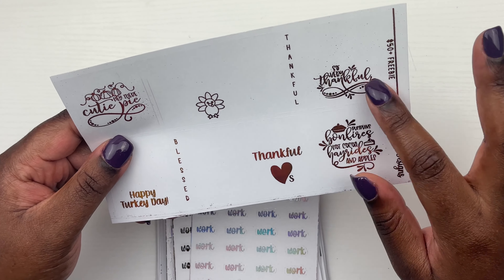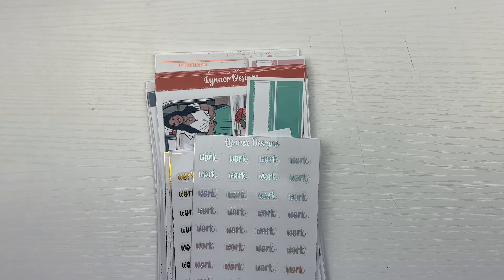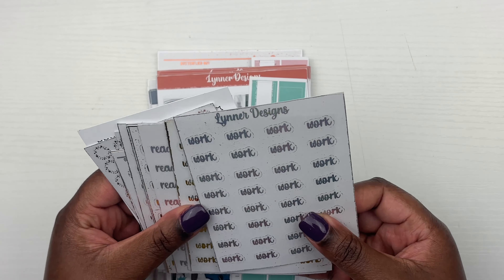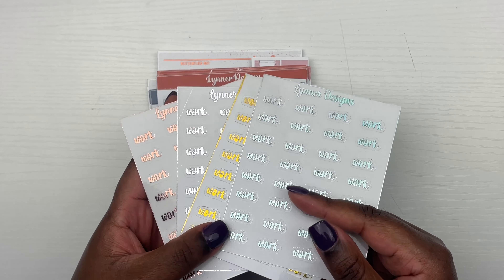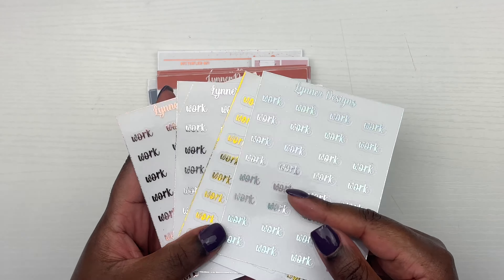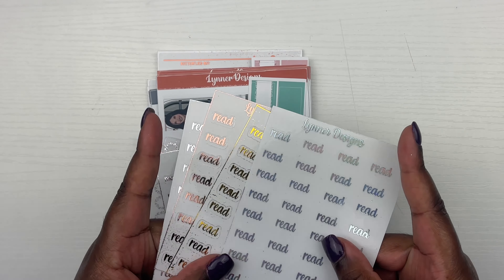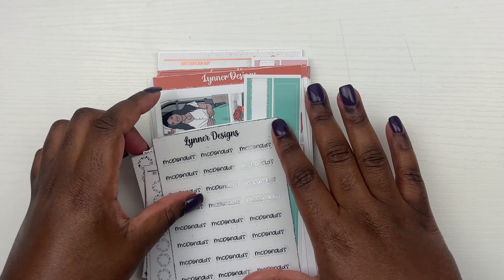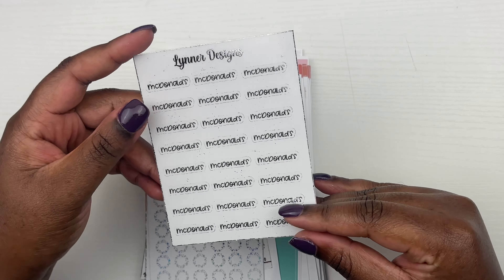Then we got some Thanksgiving freebies — 'Everything Gives Thanks,' a pie, 'Blessed Beyond Belief,' and I'm just here for the pie. It's in like this pumpkin, some type of gold orangey foil right there. Super cute. And then we got the 50 plus freebie, which was like a full sheet of overlays for Thanksgiving: 'Hey There Cutie Pie,' 'Happy Turkey Day,' 'Blessed,' a little turkey, 'Thankful Hearts,' 'Thankful,' 'So Very Thankful,' pumpkin bonfires, hot cocoa, hay rides, and apples. This is so, so cute.